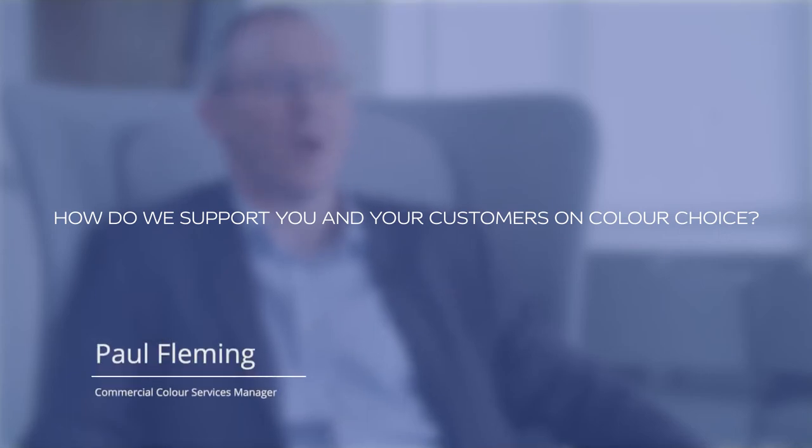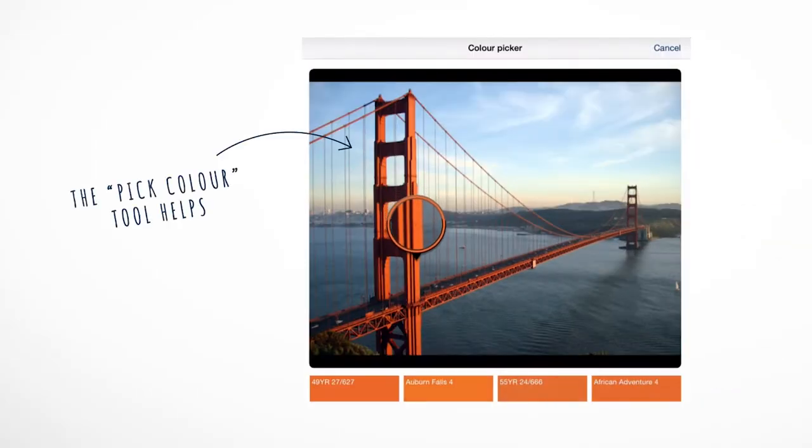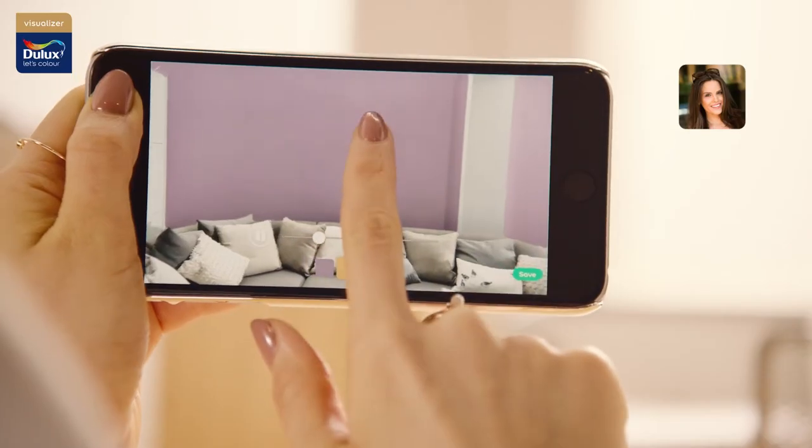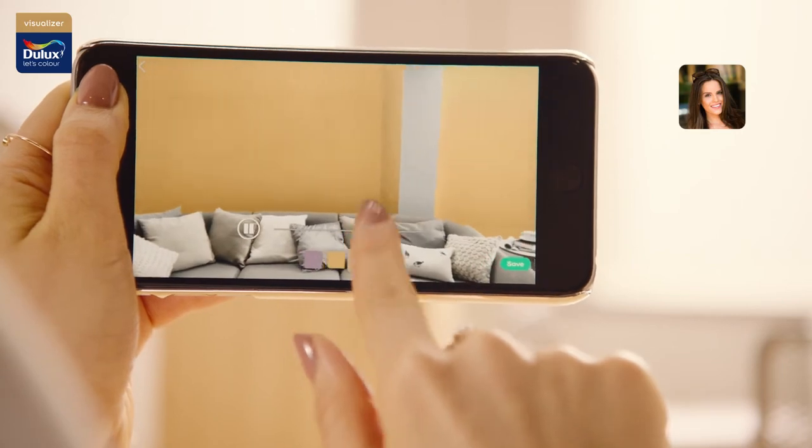From traditional fan decks to apps, we have the colour tools to help make your business life easier. The Dulux Trade Paint Expert app brings your ideas to life by quickly creating concept boards, or try virtually any colour by including augmented reality technology to allow you to demonstrate colours on your clients' walls in real time.